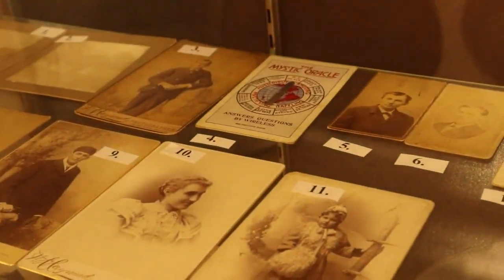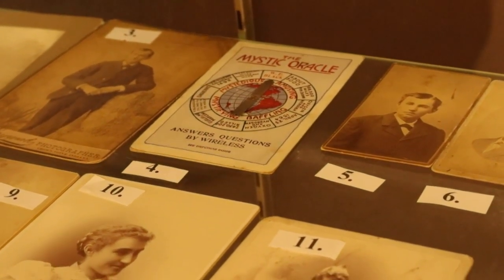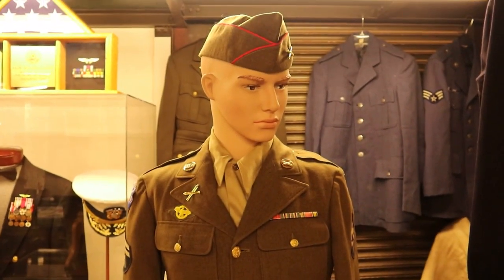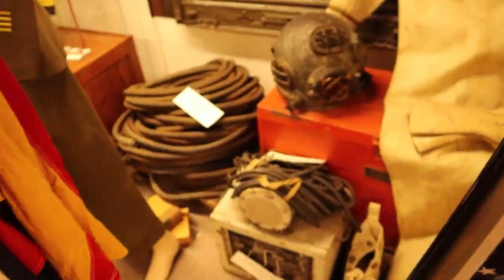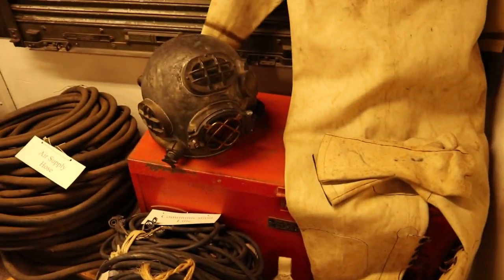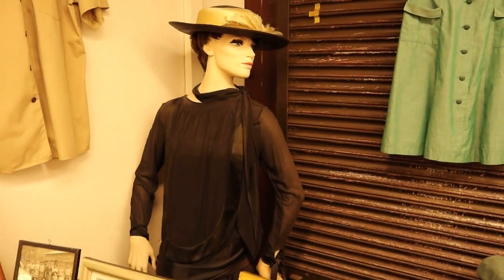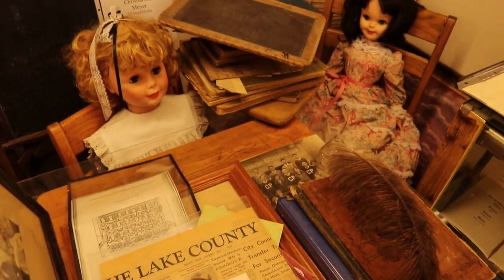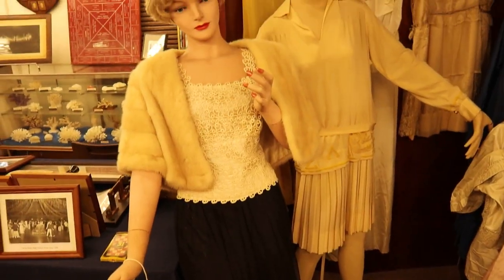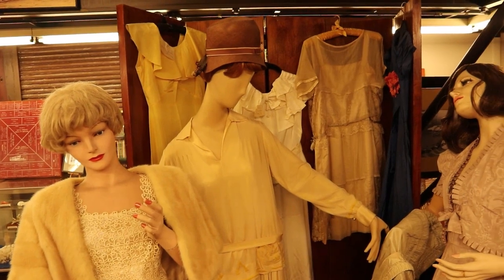Amongst all these old timey photos, there's a random Ouija board that says it answers questions by wireless. I don't even know. Thank you for your service. Just a lot of random cool things - like back here, there's a random deep sea diver outfit. One of my favorite things about these local museums is just the cool old mannequins. This lady in the middle, I believe she's somehow related to Slenderman.